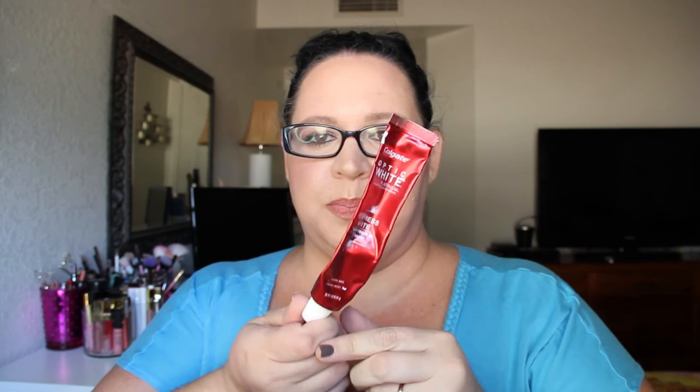Another toothpaste — Colgate Optic White Express White, 'Whiter Teeth in Three Days.' I didn't mind this one but I do prefer the Crest one.